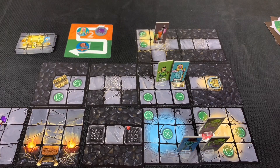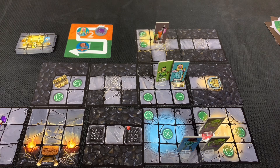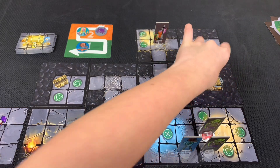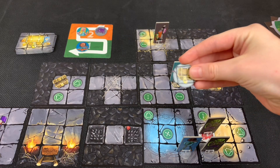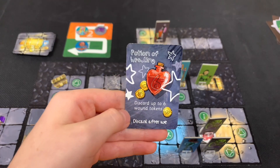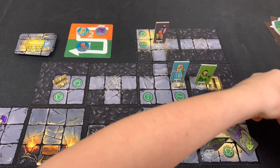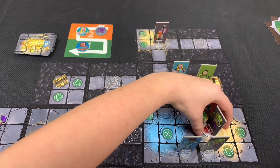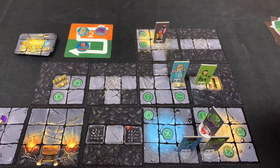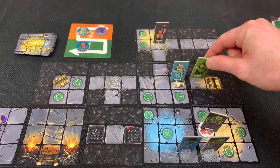The halfling goes next, moving three spaces onto the chest position and searching it as her second action. Inside is a potion of healing, which removes up to six wound tokens. That's going to be very useful since the party is badly hurt. We actually leave the halfling adjacent to the chest rather than on top of it so she can move farther next activation.